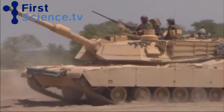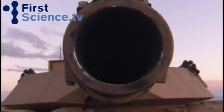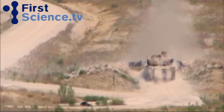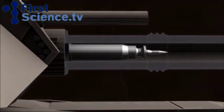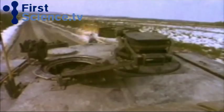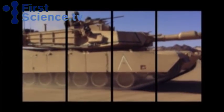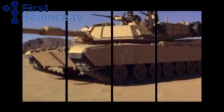But the secret of its power is the huge diameter of its barrel. At 120mm, it takes shells that are longer and wider than other guns. Wider and longer shells have a larger propulsive charge and pack more high explosives. This means they travel faster and are more destructive — it's a deadly combination. The 120mm gun fires shells further and hits deeper.